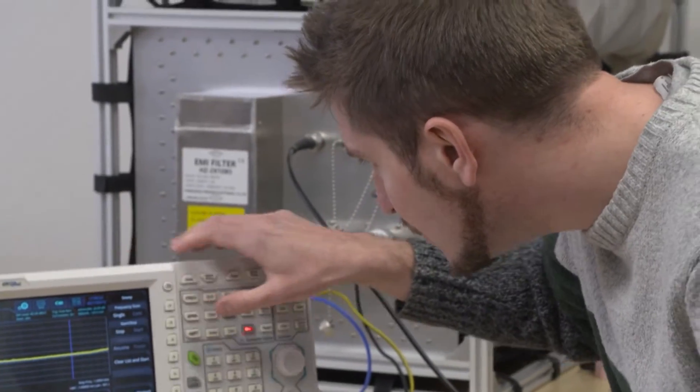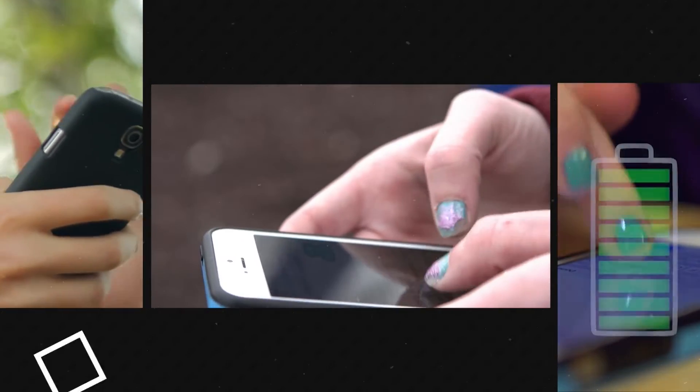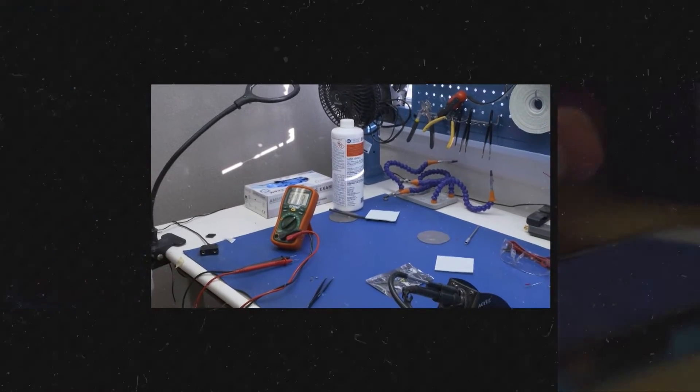Maybe I'll need to test something, turn something on, take some measurements, and see if I can adjust something to make it work better. So if you're walking around with an iPhone or an Android phone, you need to know how long that battery might last during the day. We use equipment that'll help us predict how much usage you might get out of that phone, for example.